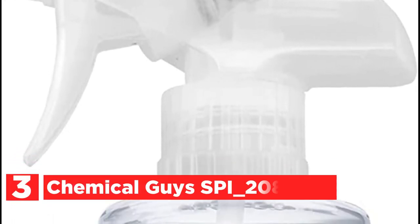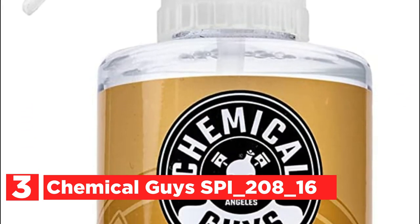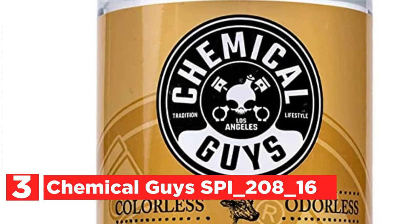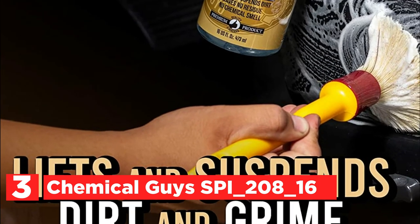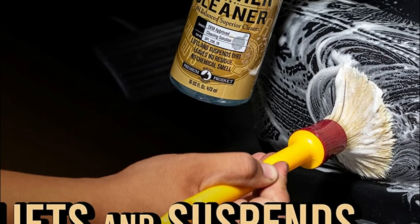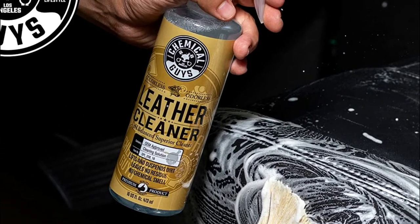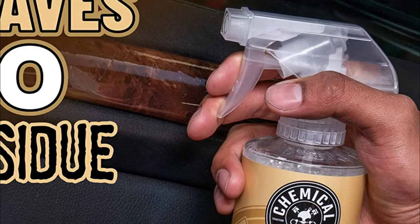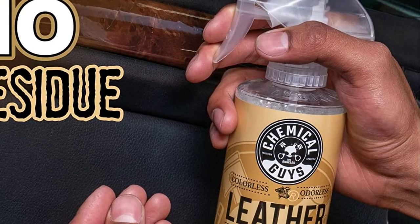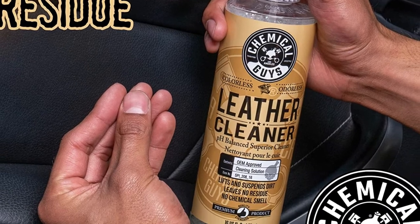At number 3, Chemical Guys SBI_208_16. It gives a silky smooth, right-to-the-touch feel while also restoring the fresh leather scent. The formula offers a rich lotion that gets deep into the leather, allowing it to condition and nourish leather of all ages. This conditioner and cleaner for leather will help protect your leather from cracking, drying, and brittleness that can occur in the course of aging. Untreated leather can lead to dry, aged, and damaged leather.